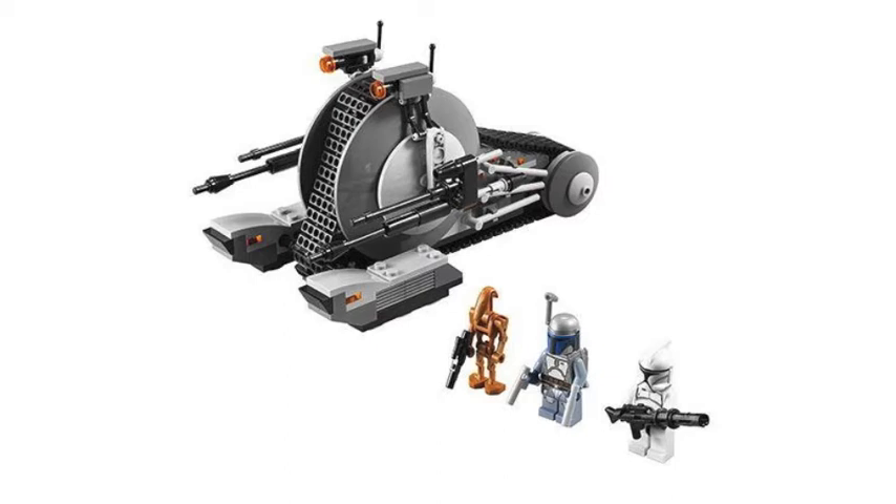He looks absolutely fantastic. The droid looks pretty similar to the one we got in a set from around 2009, so about four years ago. But it's still a pretty good looking set, a great value, and has some really cool minifigures. The main reason people are going to get this is for Jango Fett, but it's a great army builder set, and it's definitely a must-have from this line.